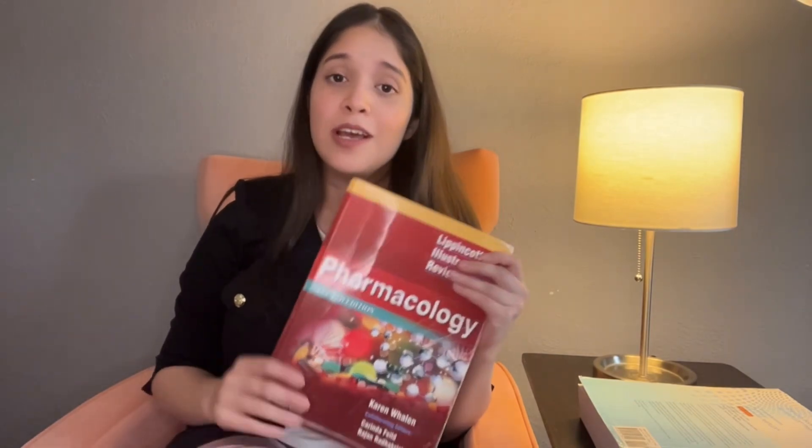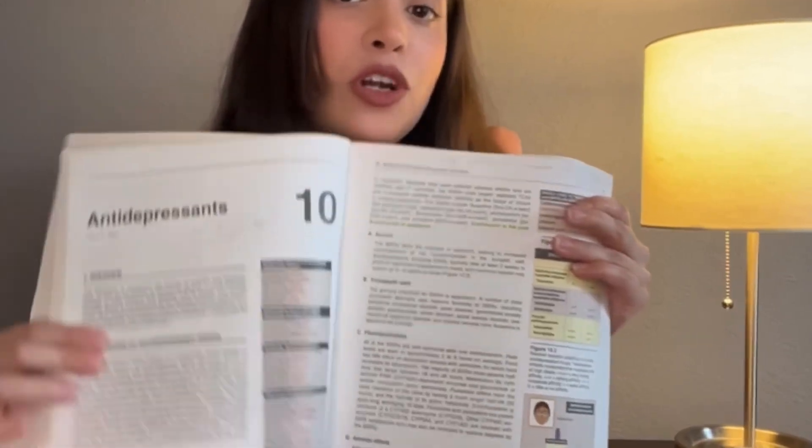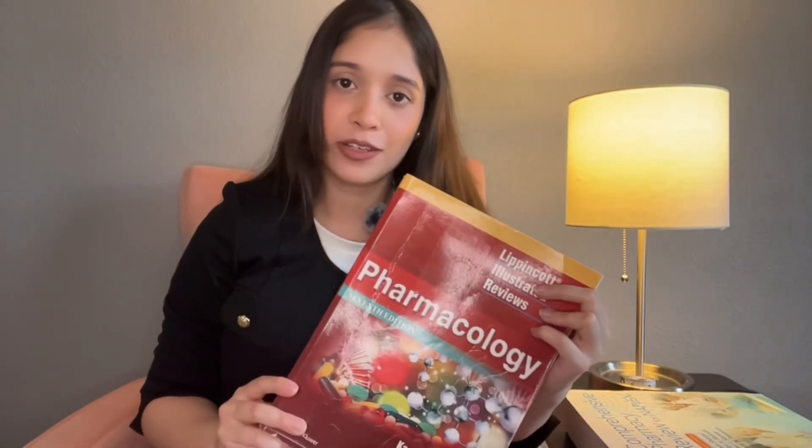Lippincott covers topics all the way from the autonomic nervous system to CNS, cardio, endocrinology, and chemotherapeutics, so I suggest you study the whole book. One thing I love about this book is that they include a list of drug classifications at the start of each chapter, which makes it super easy to memorize drugs. This book is neither too short nor too detailed — it contains the exact amount of information you need, because FPGEE tests superficial knowledge; all clinical details are covered in your NAPLEX.